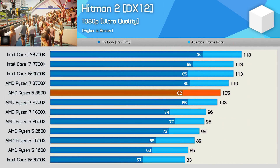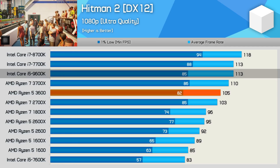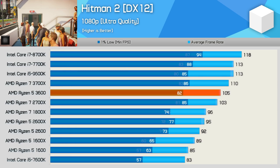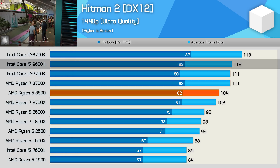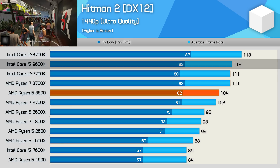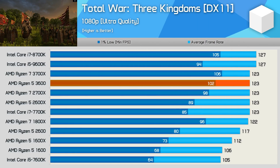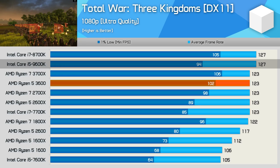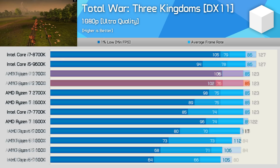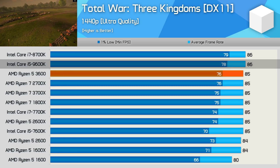In Hitman 2, the 3600 was 7% slower than the 9600K on average frame rate — not a great title for Ryzen CPUs. At 1440p, however, the 3600 basically matched the 1% low performance of the 9600K, and the gaming experience was indistinguishable between the two. In Total War: Three Kingdoms, the 3600 offered stronger 1% low performance than the 9600K but slightly lower average frame rates. At 1440p with the RTX 2080 Ti, performance margins were neutralized and both CPUs enabled the same level of performance.